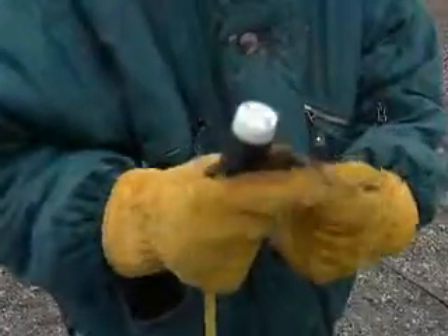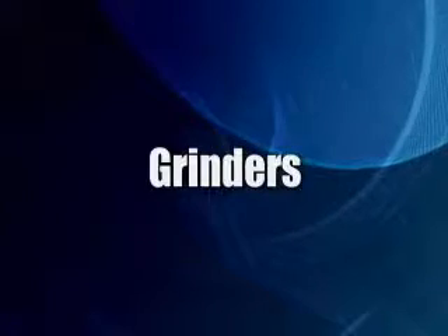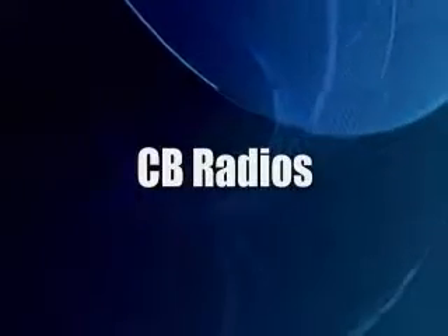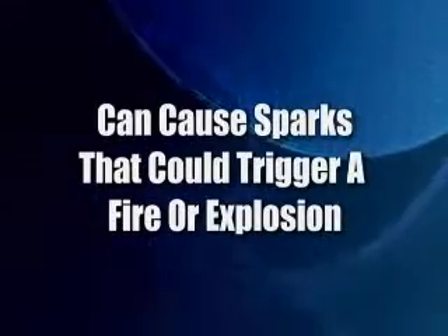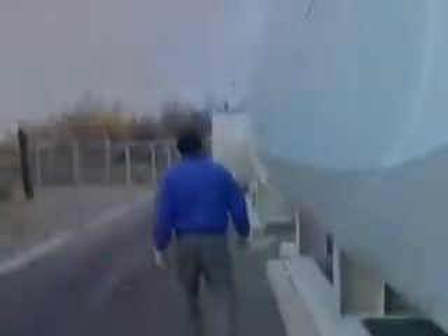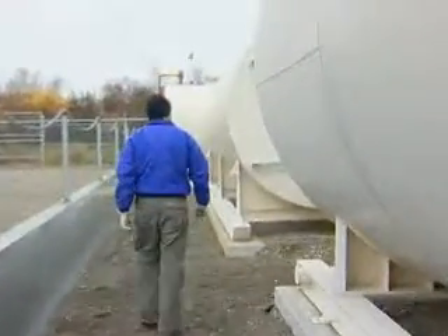Also, be careful of the tools you use. Items such as electrical saws, drills, grinders, battery-powered hand tools, cameras, CB radios, or cell phones can cause sparks that could trigger a fire or explosion. Keep in mind, too, that static electricity from clothing and equipment can also cause a spark, so take precautions.